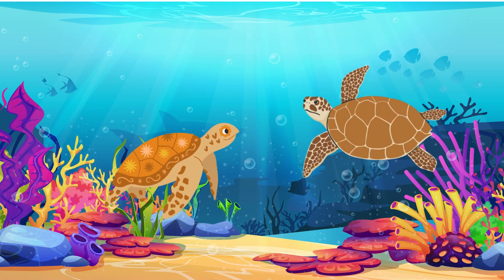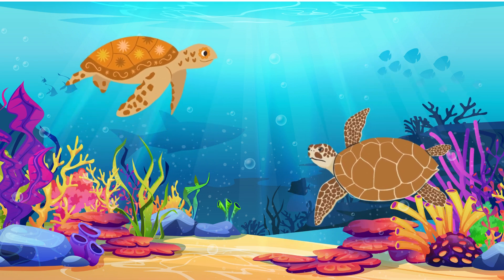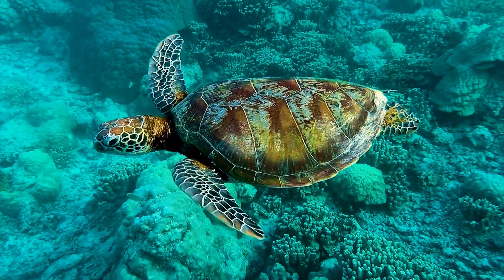Sea turtles. Just like land turtles, sea turtles also protect themselves by hiding in their shells when they feel threatened.